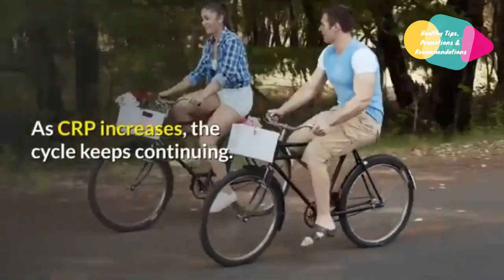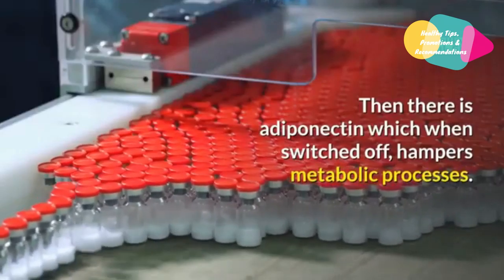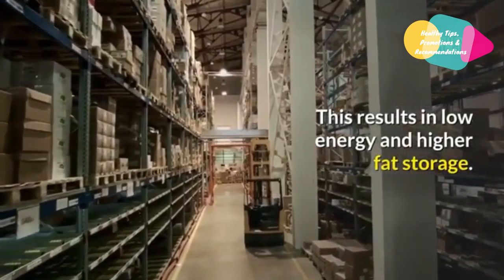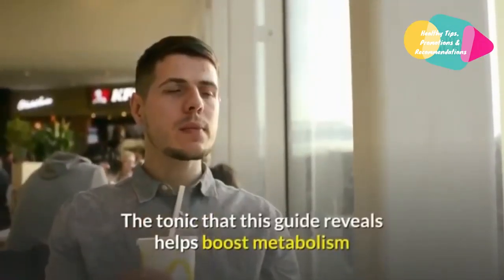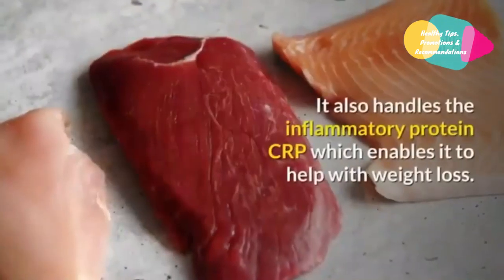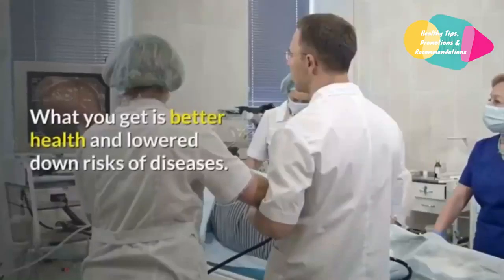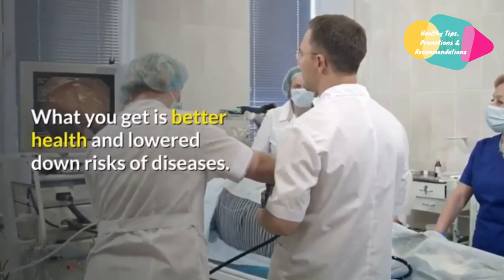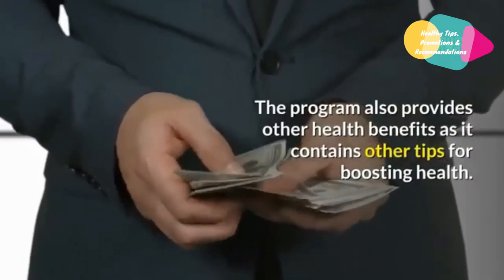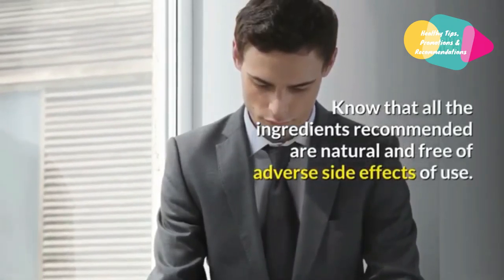As CRP increases, the cycle keeps continuing. Adiponectin, when switched off, hampers metabolic processes, resulting in low energy and higher fat storage. The tonic that this guide reveals helps boost metabolism and improve energy levels by switching on adiponectin. It also handles the inflammatory protein CRP, which enables it to help with weight loss. What you get is better health and lower risk of diseases. All the ingredients recommended are natural and free of adverse side effects.